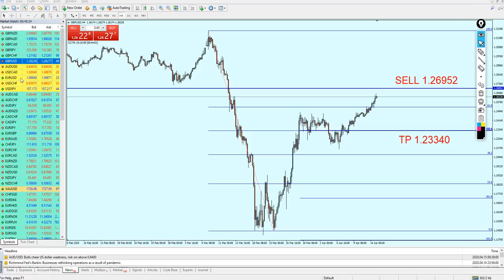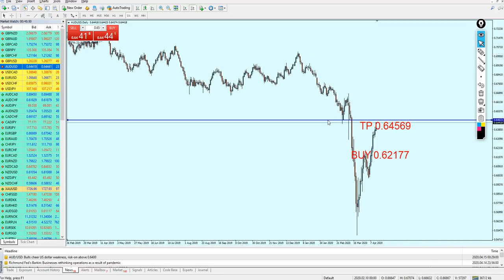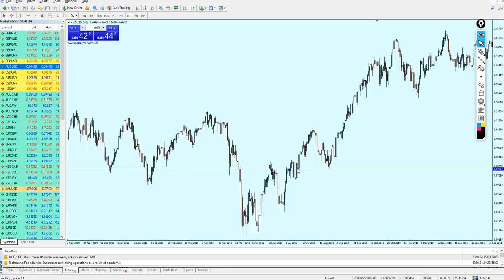Let's check the AUDUSD now. The AUDUSD signal was very similar to the EURUSD and GBPUSD — I was expecting the pair to reverse and fall down on this previous support level, retesting the broken resistance trend line. However, the pair instead continued rising. Let's move to the daily candles. On the daily candles we can see a very clear previous support level, followed by a bearish breakout candle.